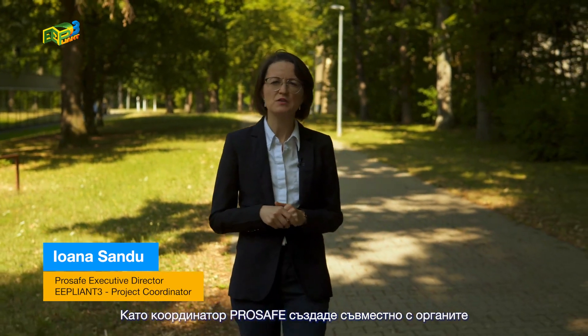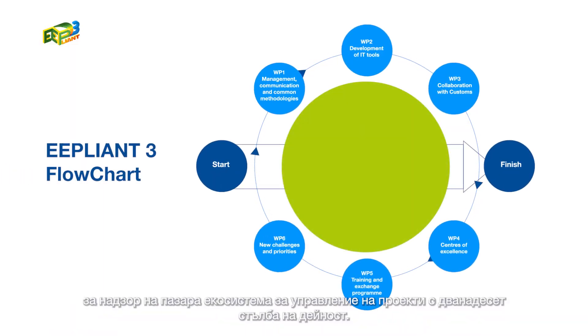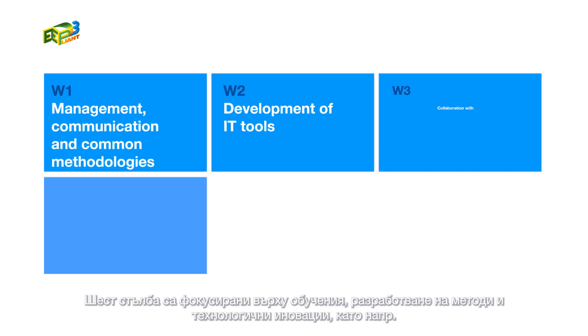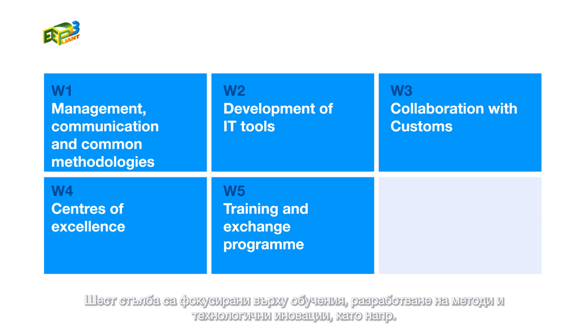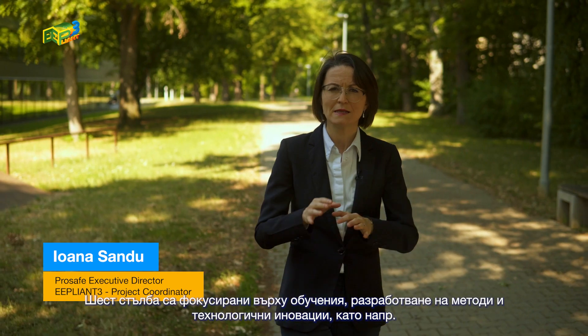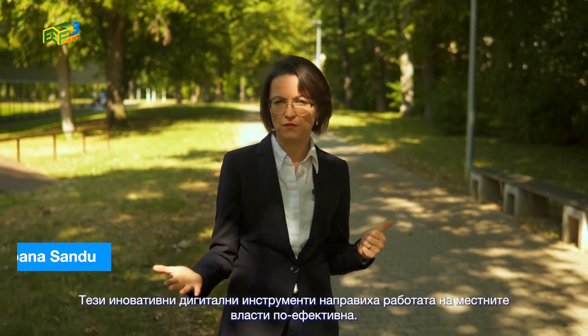ProSafe co-created with its partners and the market surveillance authorities a project management ecosystem across 12 pillars of activity. Six pillars focused on trainings and bringing best practices and innovation in the field, such as new software applications. These tools have helped market surveillance authorities to make their work more effective and efficient.